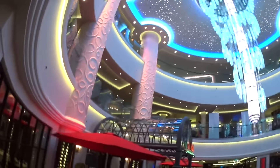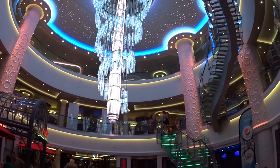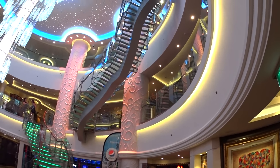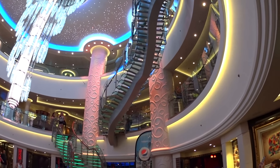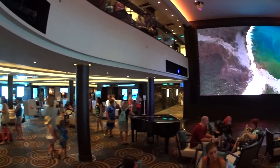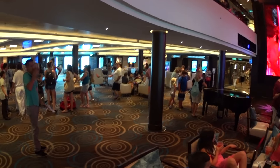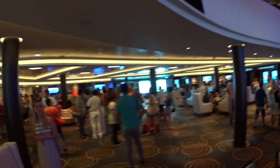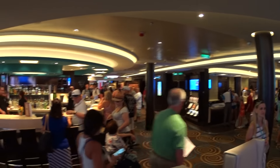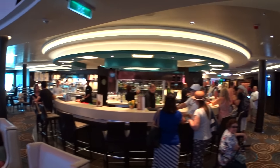Another view of the central atrium — the beautiful chandelier. We're on deck six — main service area here: shore excursion desk, cruise consultants, onboard credits, guest services. That leads back to the central atrium down there. Here's the atrium bar and cafe.